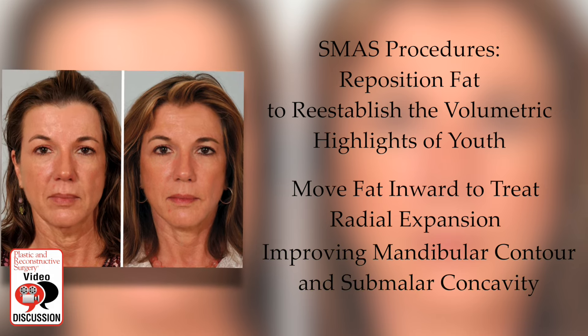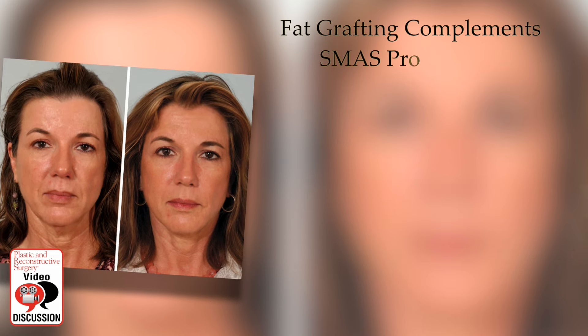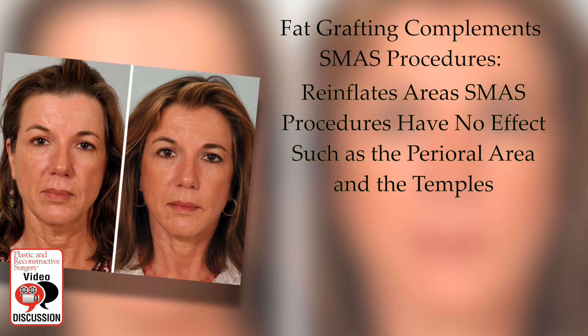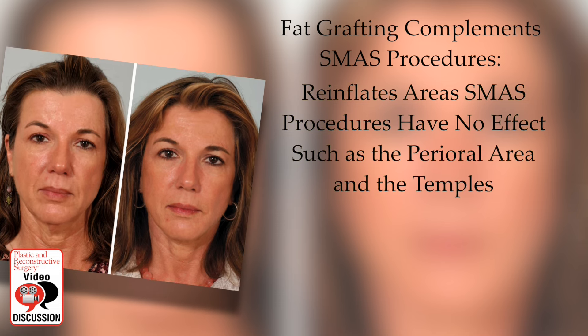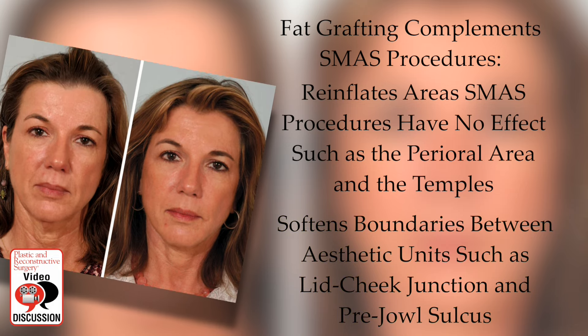Fat grafting complements SMAS procedures. It re-inflates areas where SMAS procedures have no effect, such as the perioral area and the temples. It softens boundaries between aesthetic units such as the lid-cheek junction and the pre-jowl sulcus.